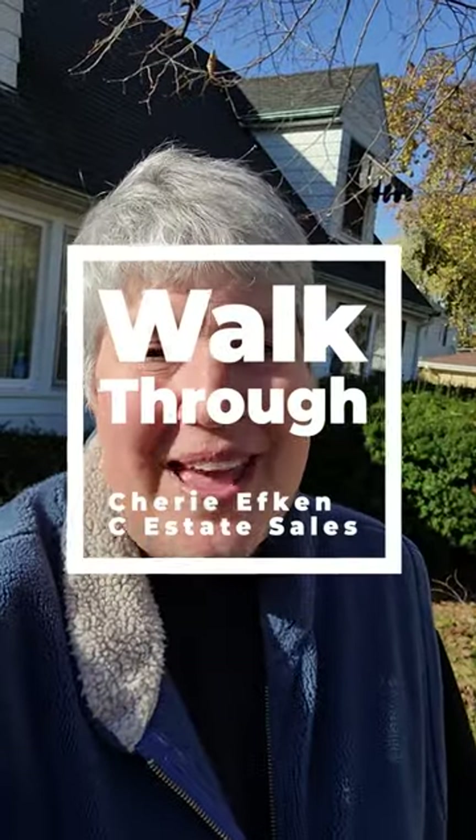Hi! Welcome back. Sherri with Sea Estate Sales. We've now spent two days in our project house. We've got it all organized and looking beautiful. Let's go in and take a look at the magic that my staff has performed.